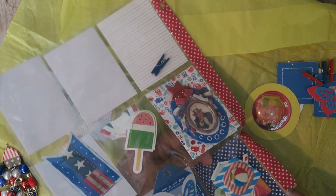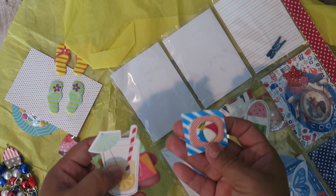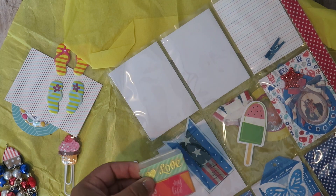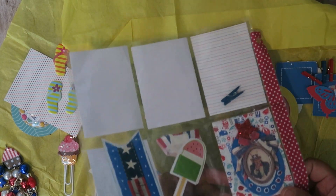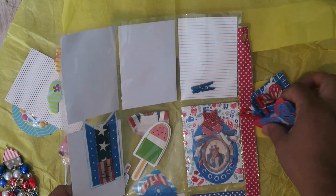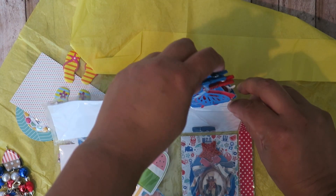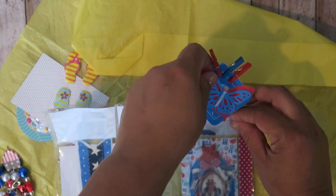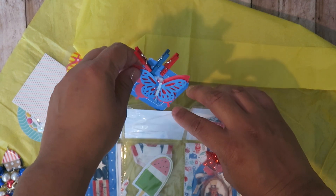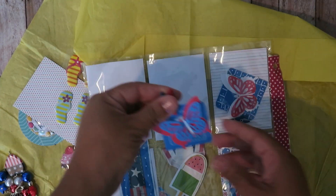Bring a bottle of wine or beer — say thank you to the host with this. And washi samples — thank you so much! I have washi and I don't use it as much, so I think I'm really going to start adding washi samples to my happy mail to share it. I love buying it but it just sits there and I only use a piece here and there.